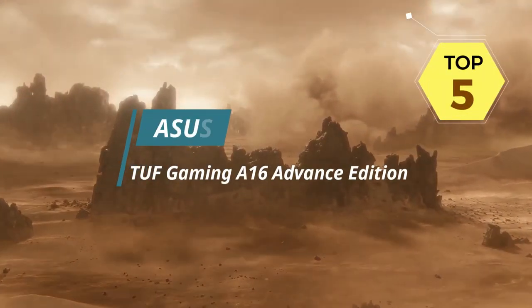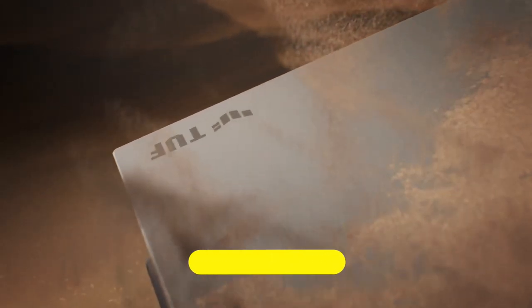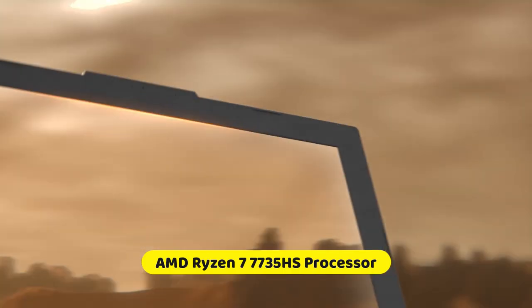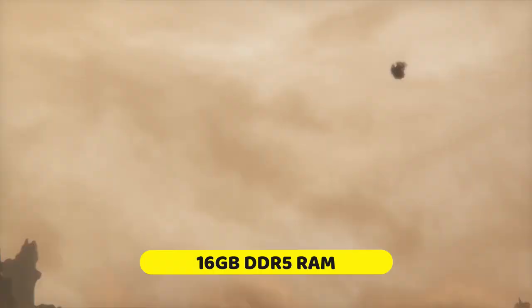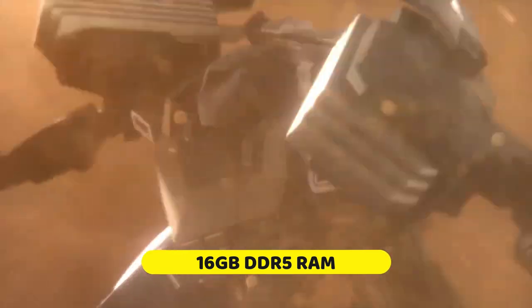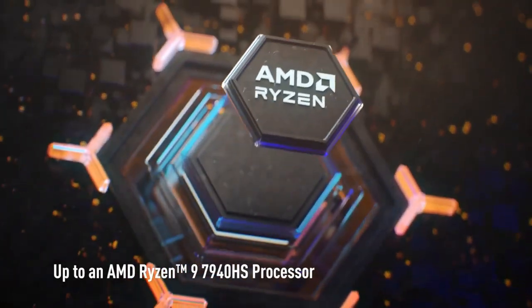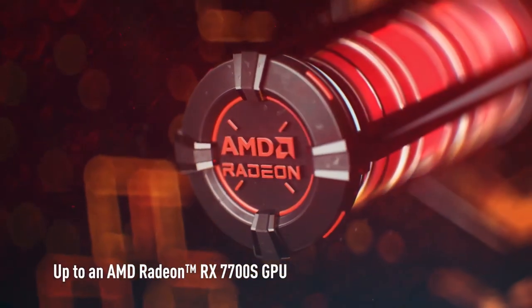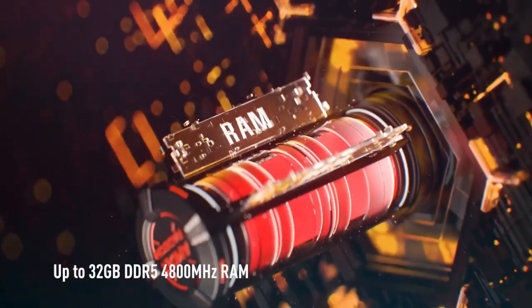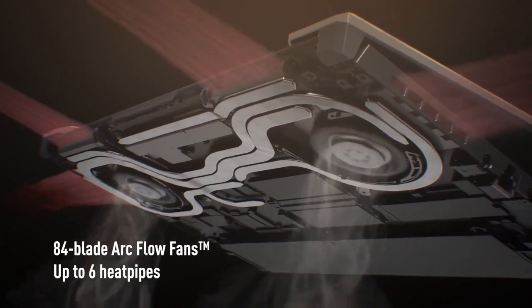The ASUS TUF Gaming A16 Advantage Edition features powerful hardware. Equipped with the latest AMD Ryzen processors and Radeon graphics, this laptop delivers excellent gaming performance and allows for smooth gameplay even in demanding titles. Another advantage is its display — with a 16-inch Full HD panel and a high refresh rate, it offers crisp visuals and smooth motion, enhancing the gaming experience. The display also features adaptive sync technology, reducing screen tearing and improving overall visual quality.